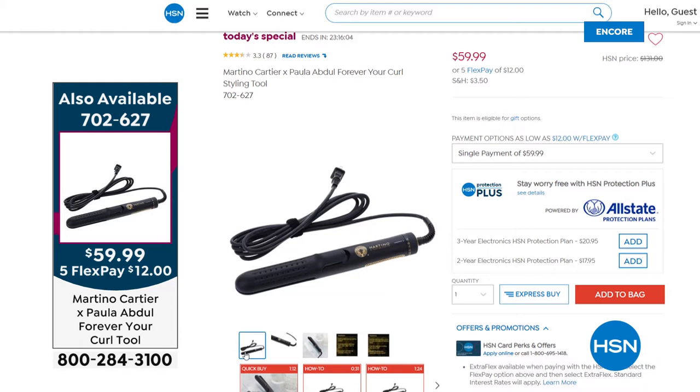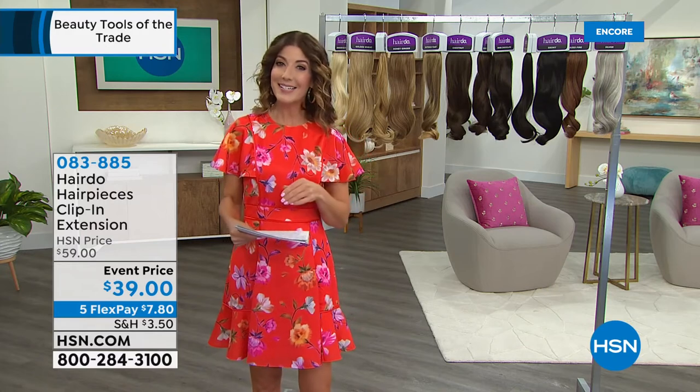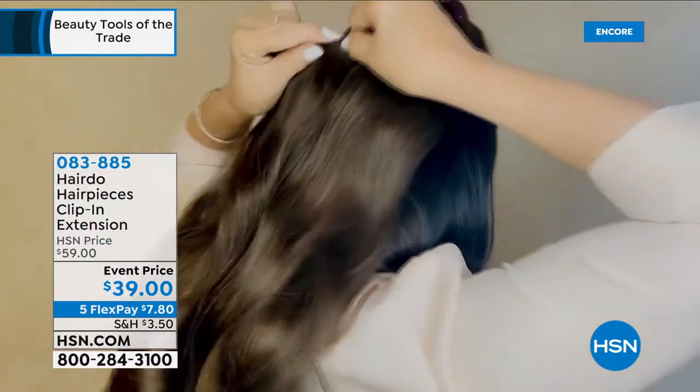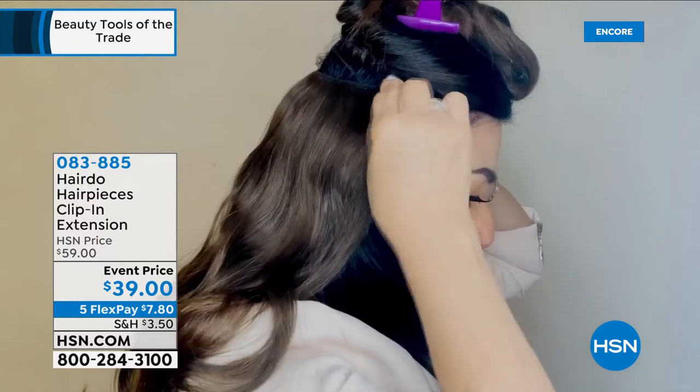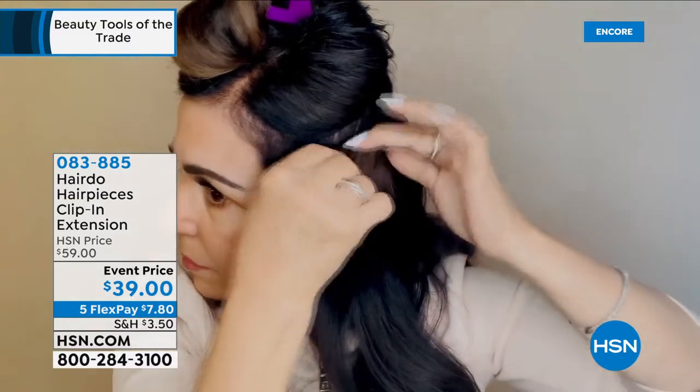It's going to go fast — it has sold out every single time it's been on air. It's also the lowest price we've ever offered for Forever Your Curl. Now, here are the Hairdo clip-in extensions — you have a choice of 12-inch or 16-inch length and they clip into your own hair. You can now have that length, extra volume, or switch up your look. Even if you're growing your hair out, sometimes it's a little thinner than you expect. Get the right color home today and lock in this great event price — only $39.90, with flex pay at $7.80.